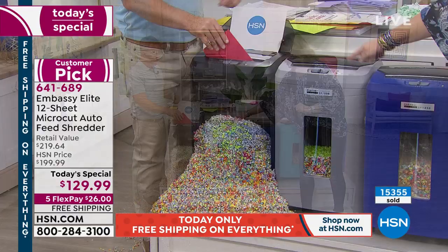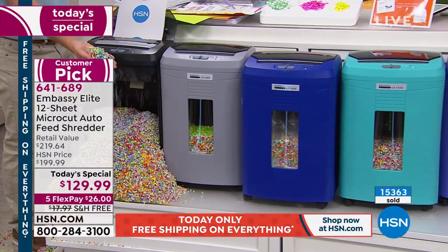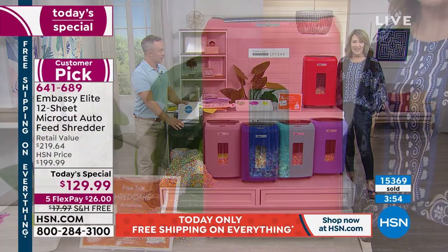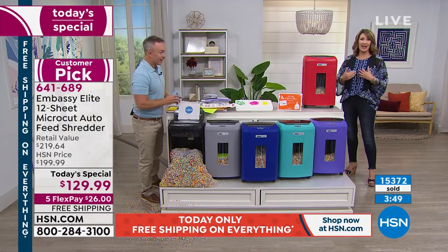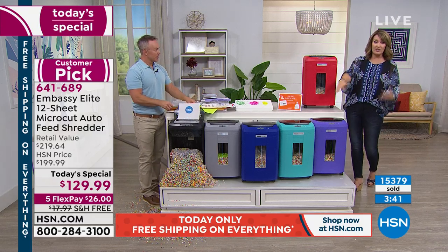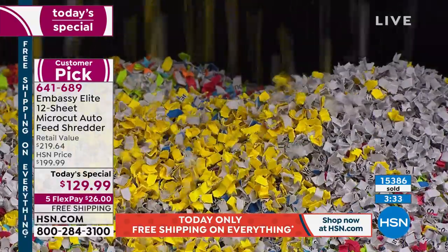The machine does the shredding for you — just plop your pile of pages in, load her up, and walk away. If you're like our house with a big pile of stuff that needs to be shredded, this is going to knock it out for you. You can go do something else and this will do all the work. We have Bernice who just called from Illinois to order hers.